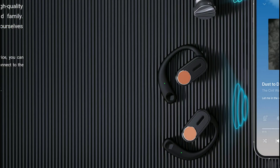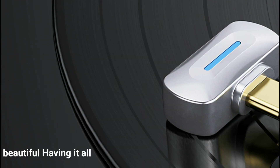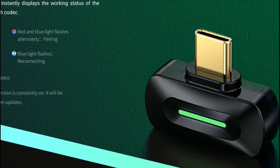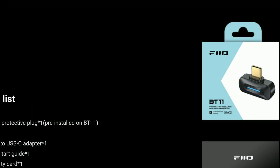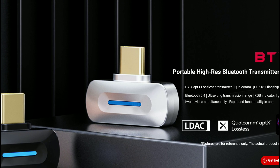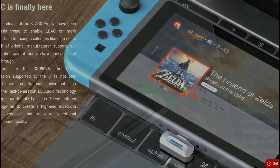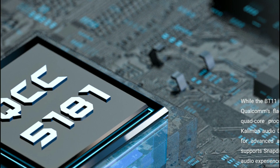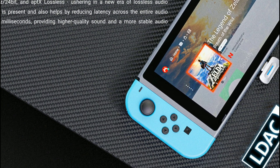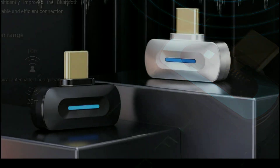It uses the Qualcomm flagship Bluetooth chipset, the QCC5181, featuring a quad-core processor architecture running at up to 240MHz, along with Qualcomm audio DSP chipsets inside. This receiver supports Snapdragon Sound, which delivers a very immersive lossless audio experience with compatible devices.